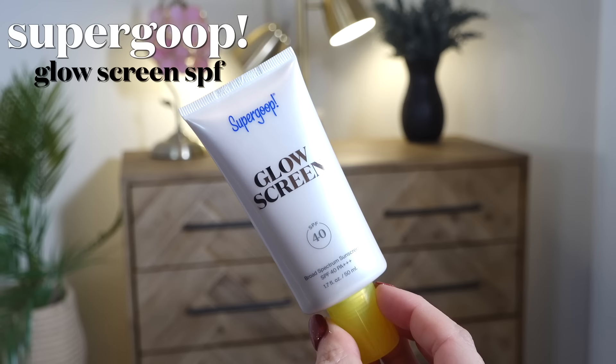Another one I love is from Supergoop — no surprise if you've been around a while. The Glow Screen is my favorite. It's super glowy and I always view it as a moisturizer, primer, and SPF all in one, because it does it all. It moisturizes, provides sun protection, and gives a glowy look to the skin. It wears really well under makeup, which was kind of my stipulation for picking favorites. These are the two I've used the most this year.